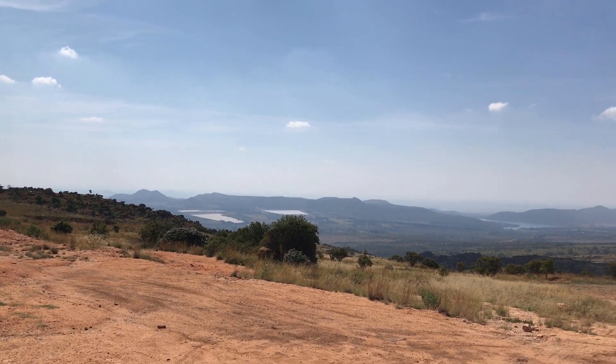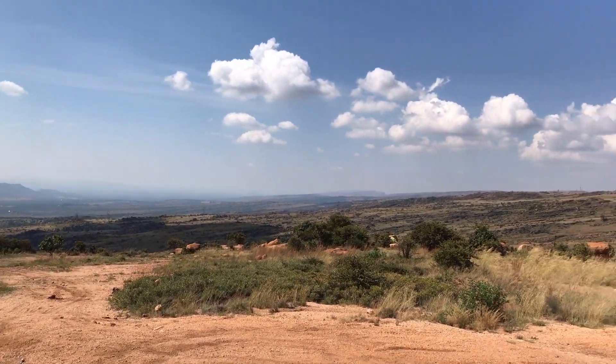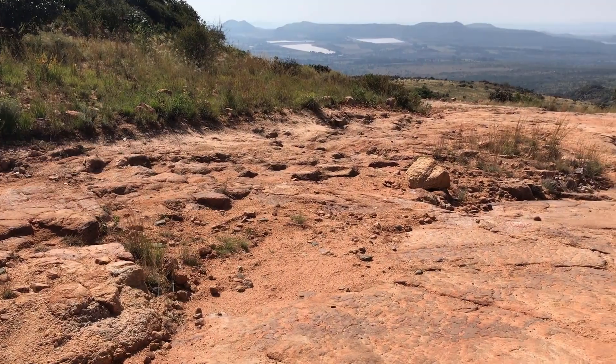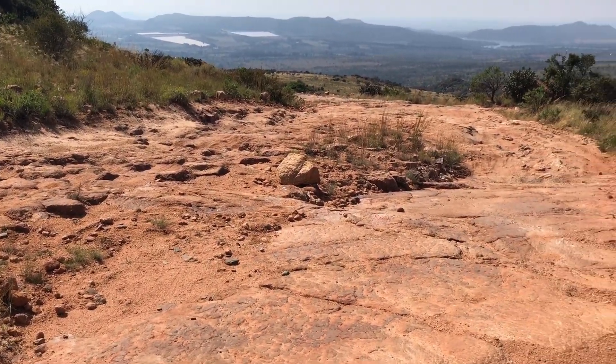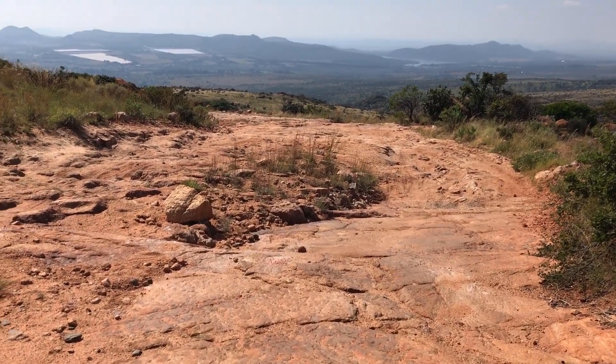As you can see, the route is more about the scenery — quite a nice view from the top. So this is probably the worst section; nothing serious, just take it slow.